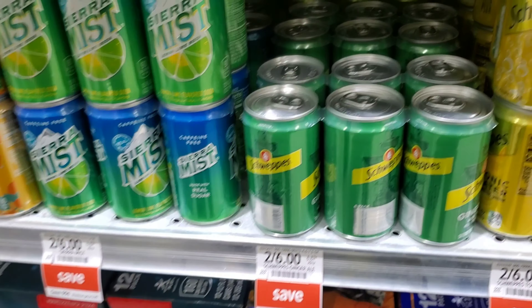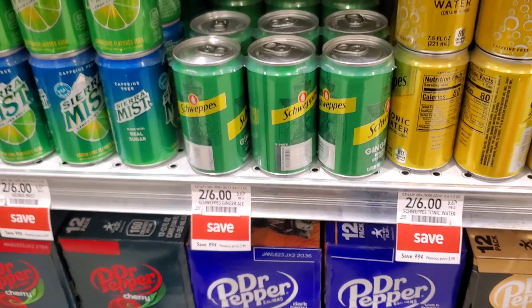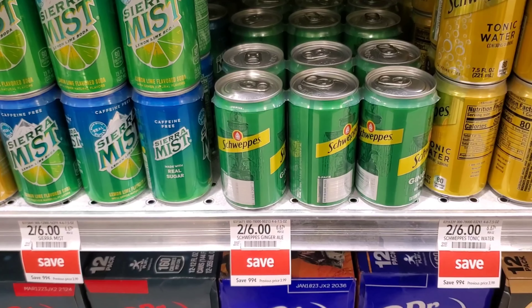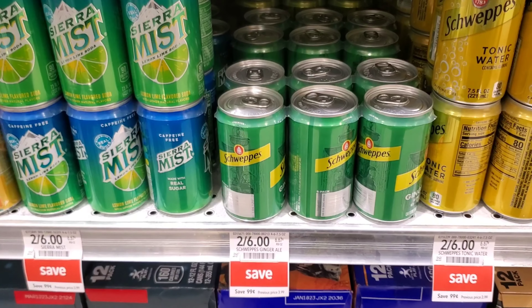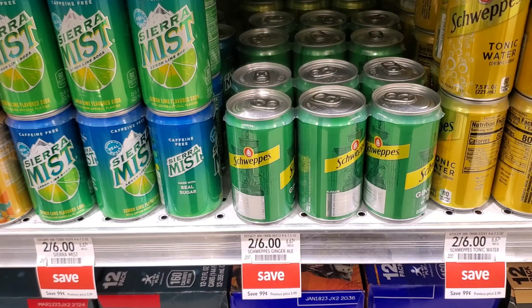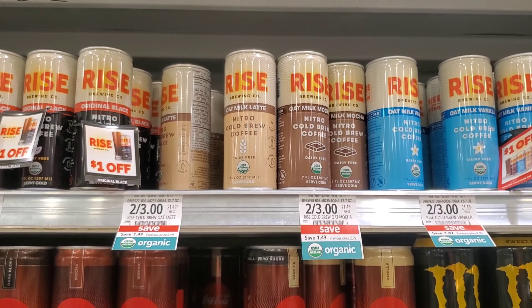I'm gonna do this deal again — the Snapple ginger ales are two for six, making one of them three dollars, and I'm only gonna get one. We have a dollar digital coupon since I'm using a different account, making it two dollars. My Ibotta rebate reset to 75 cents, so I'll get 75 cents back on Ibotta, making it a dollar twenty-five — not bad for those.